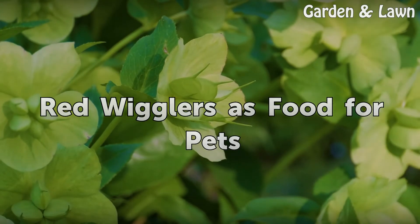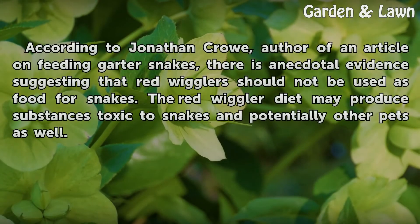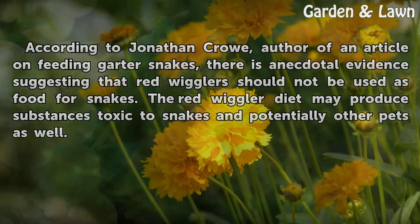Red wigglers as food for pets: according to Jonathan Crow, author of an article on feeding garter snakes, there is anecdotal evidence suggesting that red wigglers should not be used as food for snakes. The red wiggler diet may produce substances toxic to snakes and potentially other pets as well.